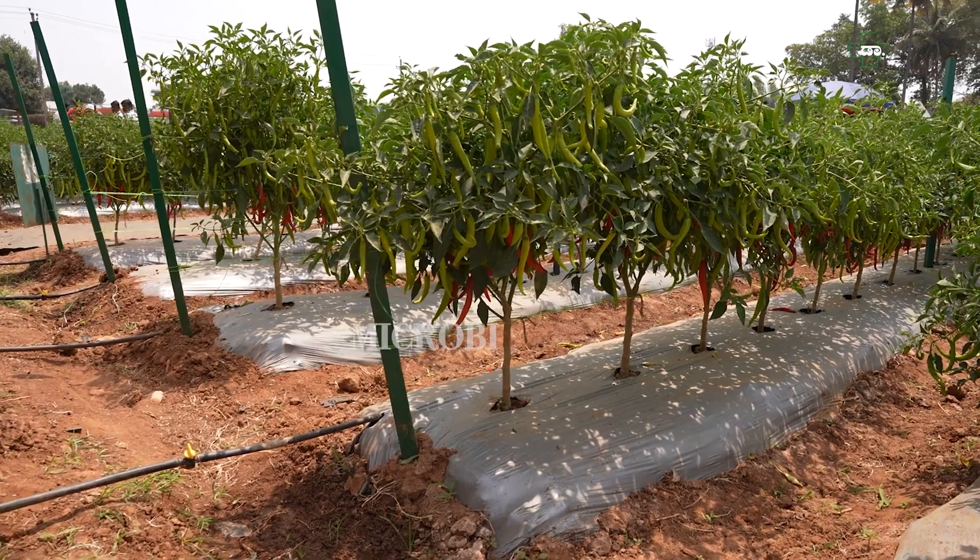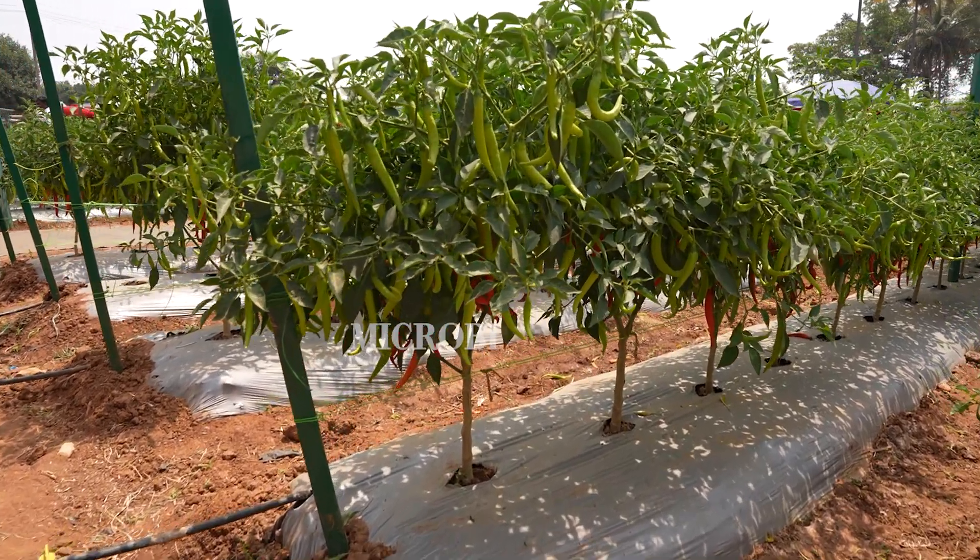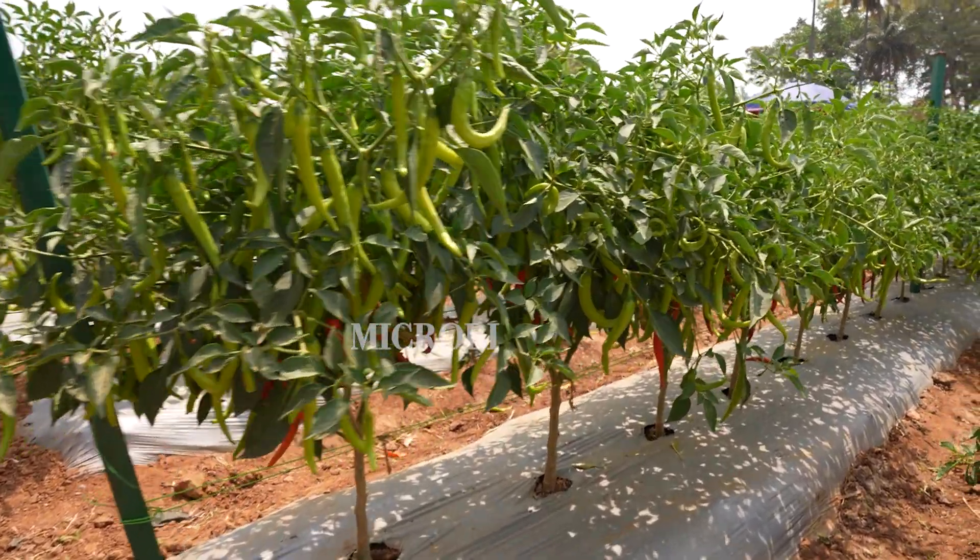We initially worked for powdery mildew resistance, for which we developed the chili hybrid Arka Harita, which has good tolerance to powdery mildew. The fruits are highly pungent, around 7 to 8 centimeters long and 1 centimeter wide.